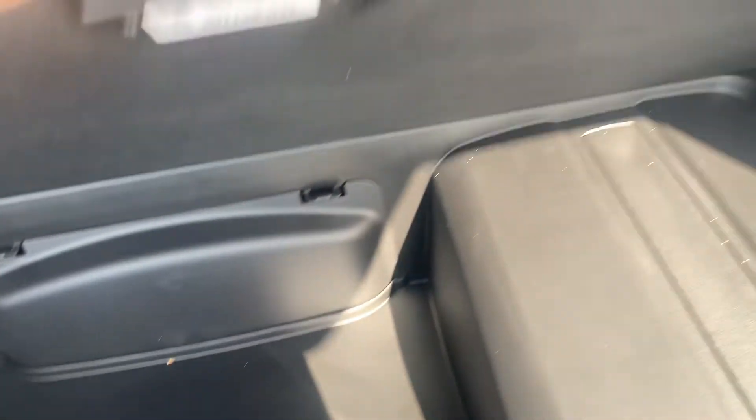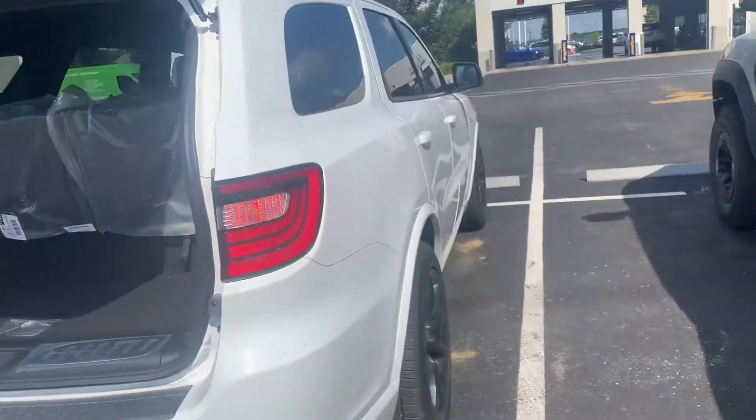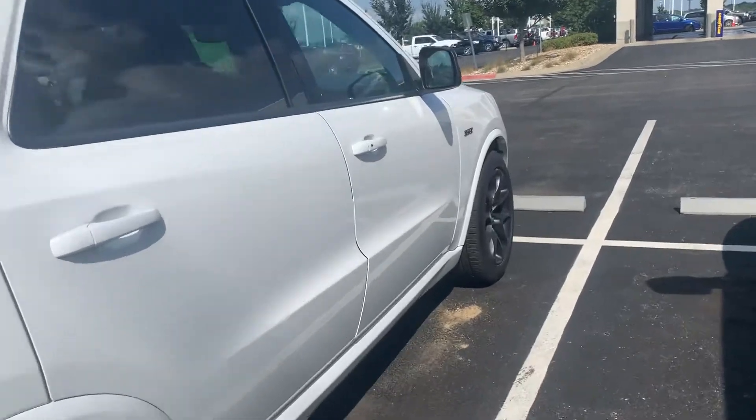Coming on in here, power liftgate. Some extra goodies down in here — a couple of D rings of course. Seats fold down for your third row, nothing super crazy but it is there.